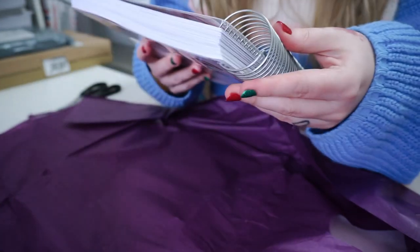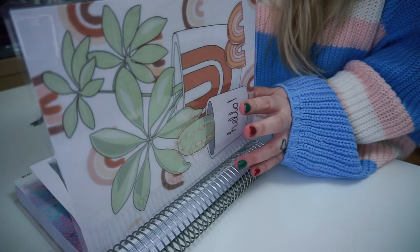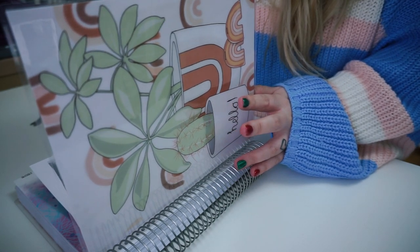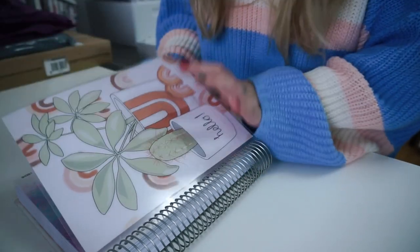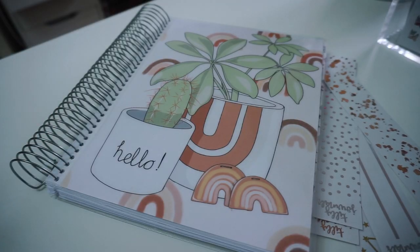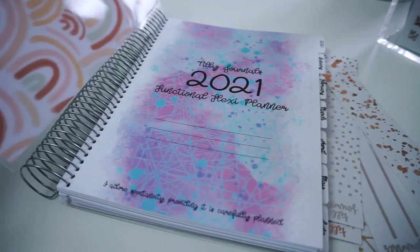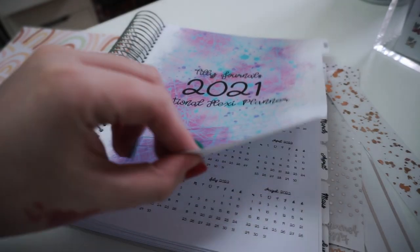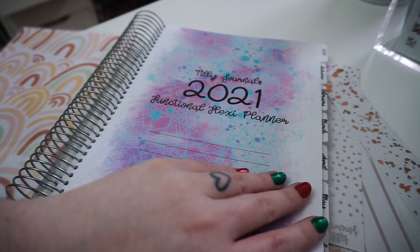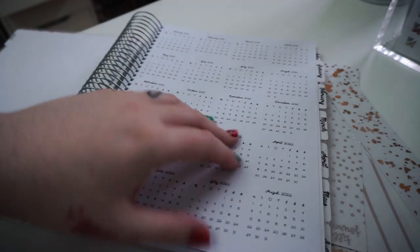I ordered the weekly monthly vertical planner, 7x9 standard vertical, with notes pages, one spread monthly, and the cover is Hello Plants. You've got the lovely sturdy planner cover - this is really nice quality - and on the back it's like rainbows. Your first page is where you can put your name and stuff, then Tilly's logo and the name of the planner, your yearly overview, and then room to write things on each month.